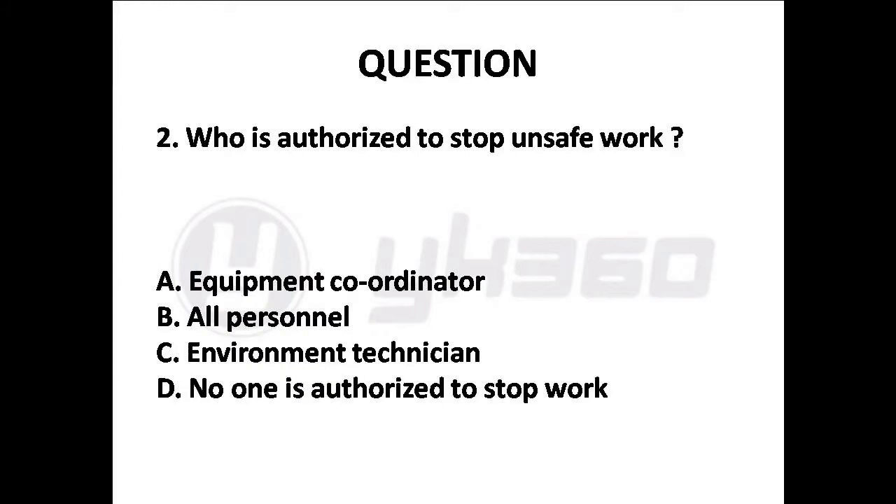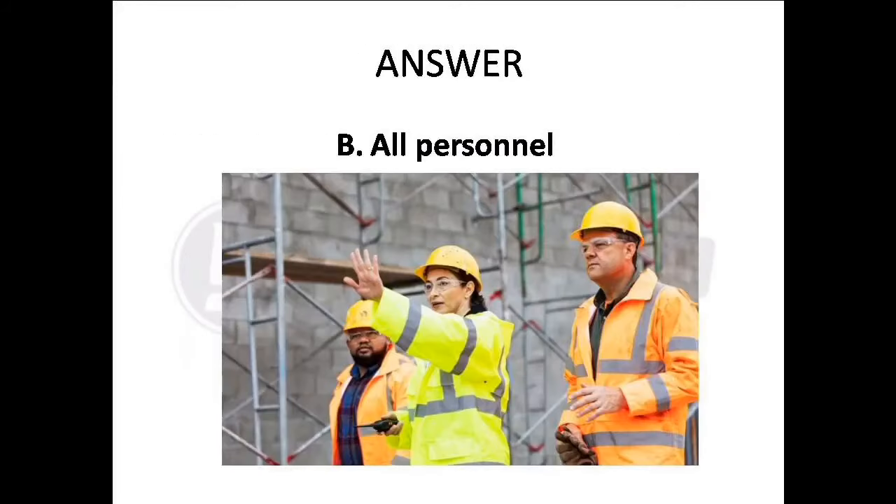Question 2: Who is authorized to stop unsafe work? Options are: A. Equipment coordinator, B. All personnel, C. Environment technician, D. No one is authorized to stop work. Answer is Option B: All personnel.